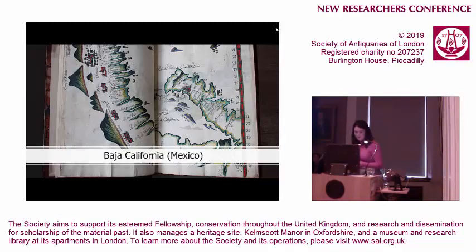These 147 charts depict the Pacific coastline of the Americas from Baja California in Mexico all the way down to Cape Horn in present-day Chile, covering a distance of over 20,000 kilometres, which is quite extraordinary.